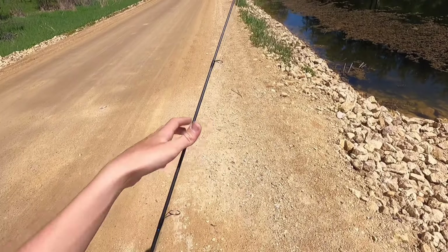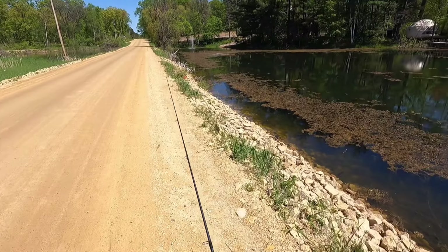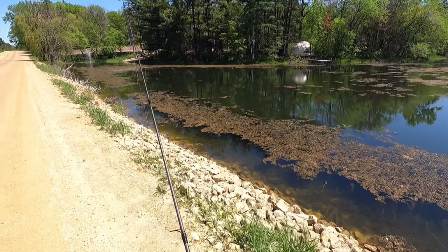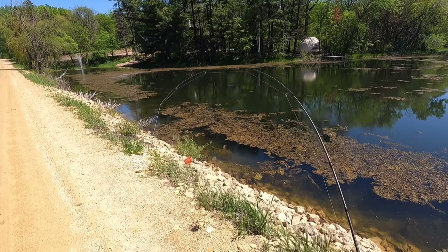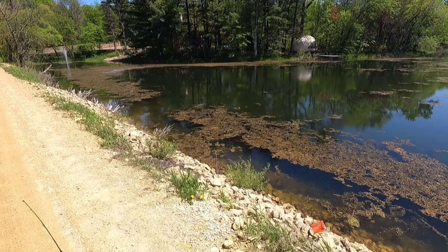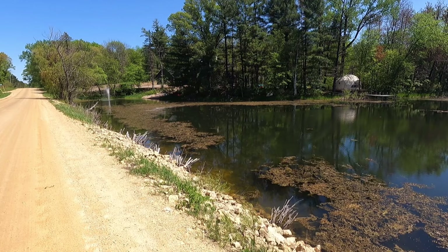I got a tiny 1/16th ounce jig head with my ultralight six pound test and this tiny little minnow profile. I'm going to see if I can flip this little jig onto his bed and see if he'll come eat it. The only thing is I really don't have any backbone in this rod, so if I do hook him there's a good chance he could get off. I can see him on the bed right now.